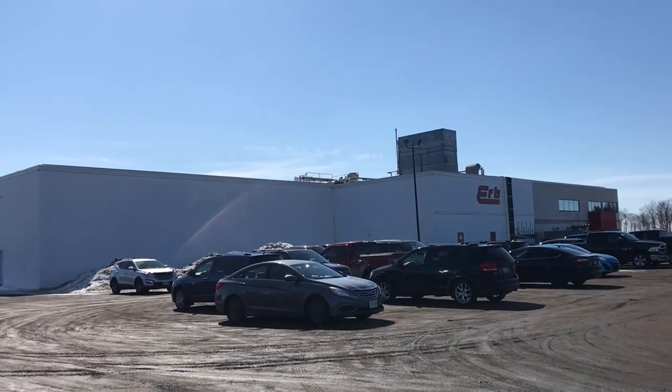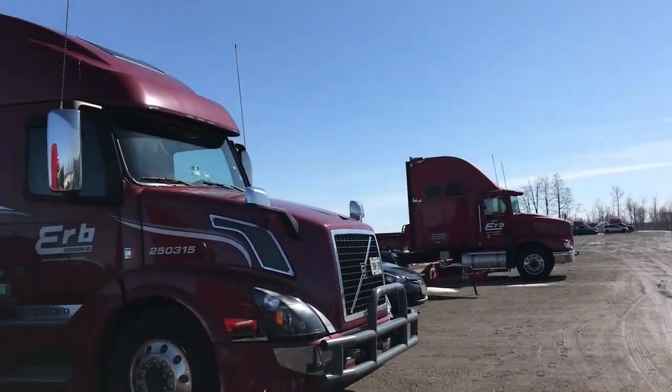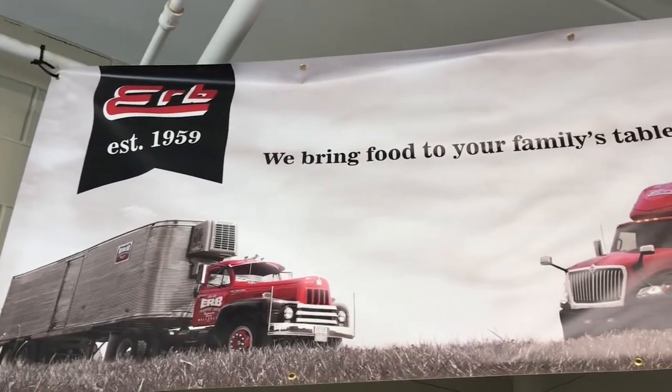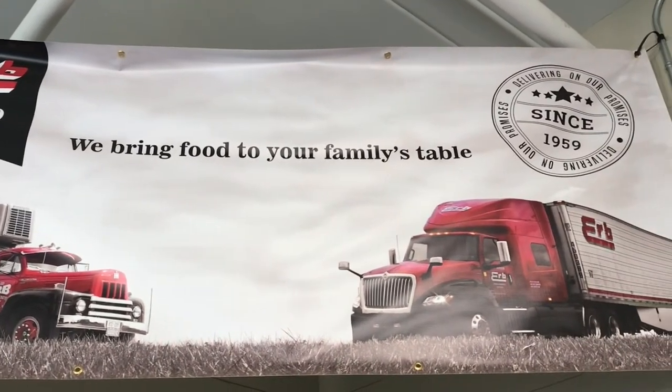Today we're at Herb Transport in New Hamburg, Ontario. Herb is a family-run business. They specialize in cold products, so they all have their climate-controlled trailers — they'll deliver food, flowers.